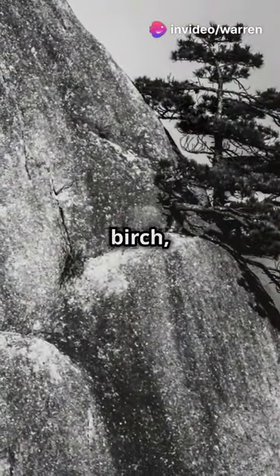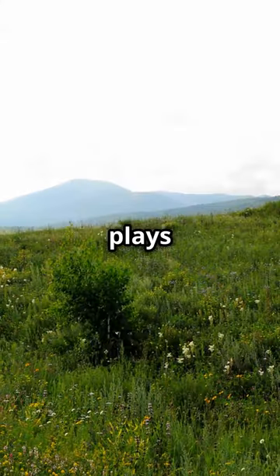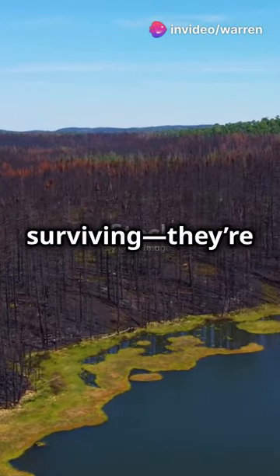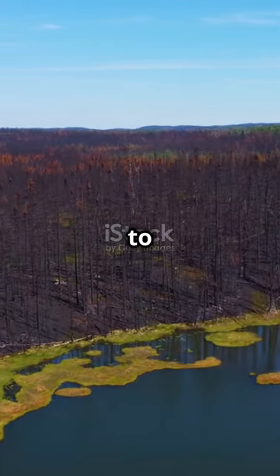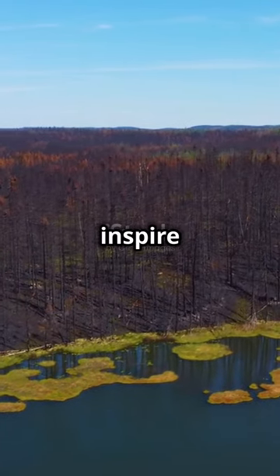So next time you see a silver birch, give it a nod of respect. Remember the vital role it plays in the ecosystem, and the many ways it supports life around it. These trees aren't just surviving — they're thriving, and helping everything around them do the same. The silver birch is a true testament to nature's resilience and ingenuity, a pioneer that continues to inspire and support life in countless ways.